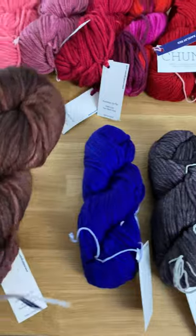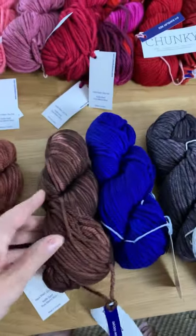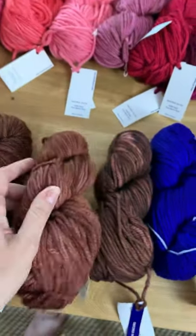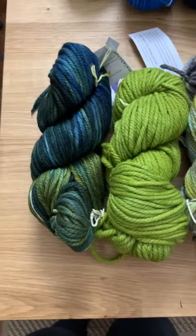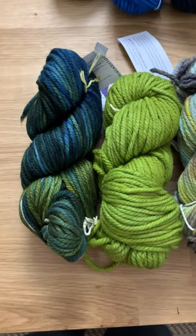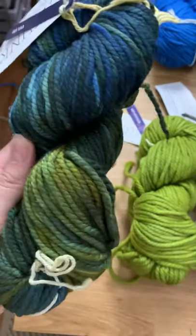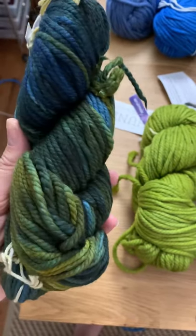And then a couple of browns: Marin Oscuro, Cognac, and Rich Chocolate. Moving to the other side we have Va — this just came into the shop. I've never seen it before until today and I just love it. It's greens and blues.